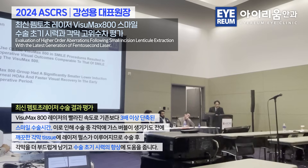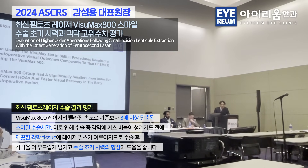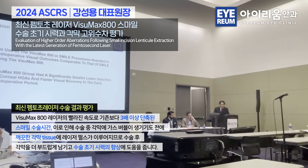In conclusion, visual outcomes were very comparable, but the A800 group had a significantly lower induction of corneal high-order aberrations and faster visual recovery in the early post-operative period.